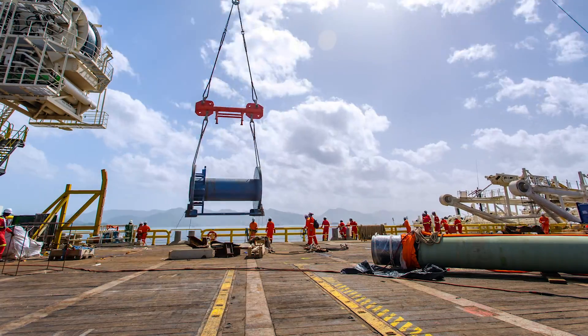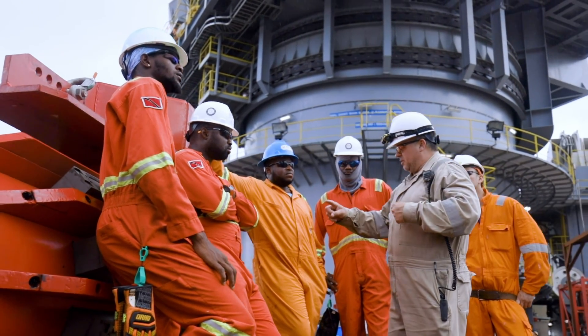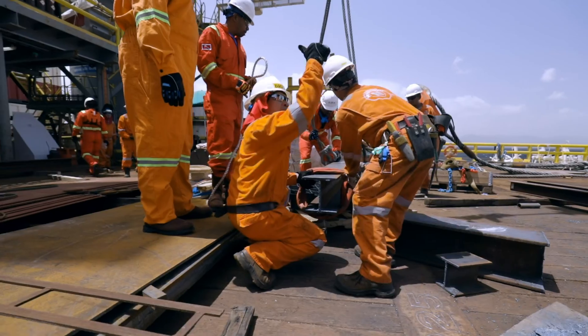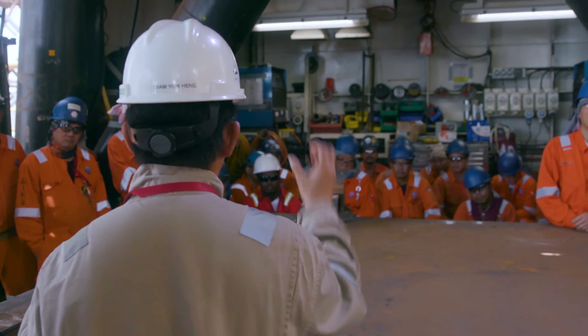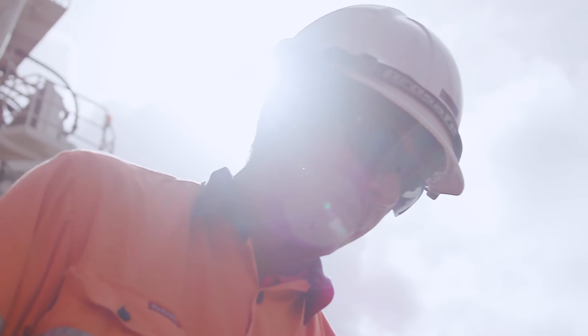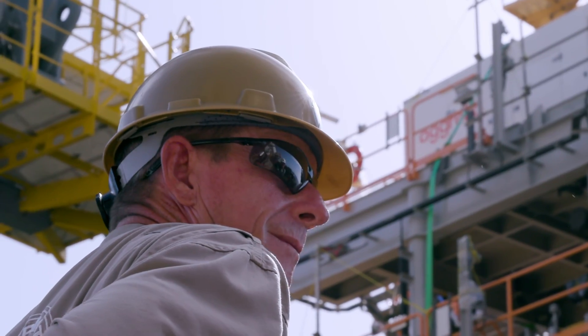During mobilization, there are many activities ongoing. It's not only the vessel getting ready — it's bringing people and teams together to deliver a full installation solution. In the end, about 280 people sailed away on the DLV-2000, many nationalities, all working toward the same culture and purpose that's been instilled so everyone knows they're working to one goal.